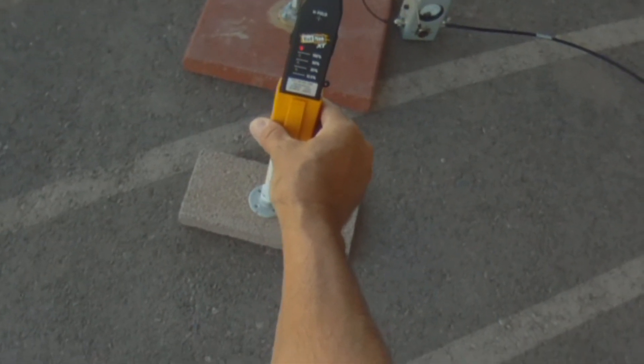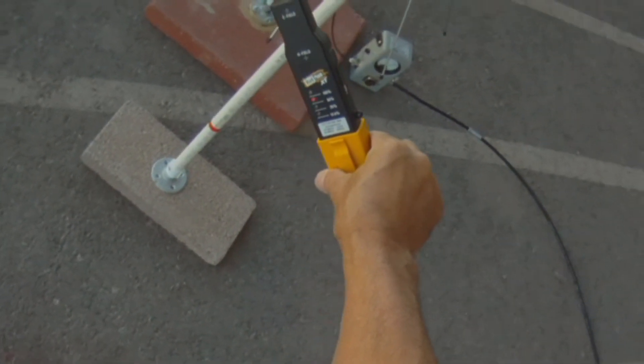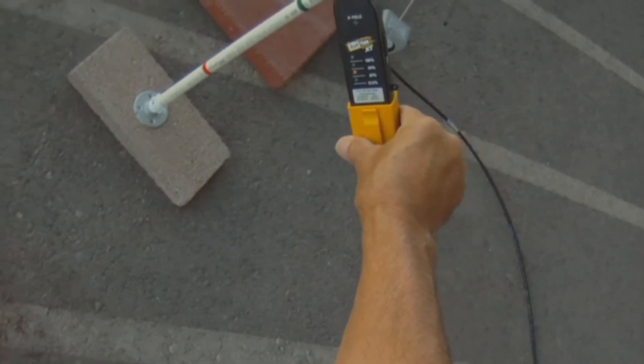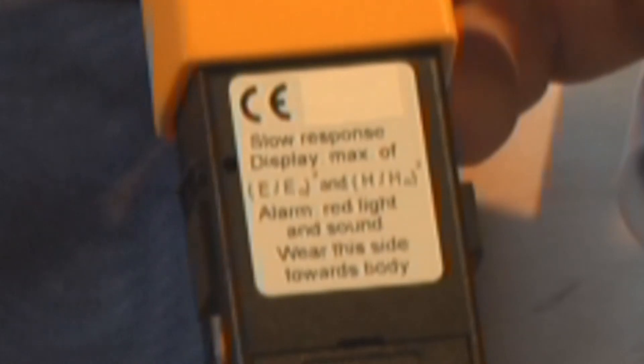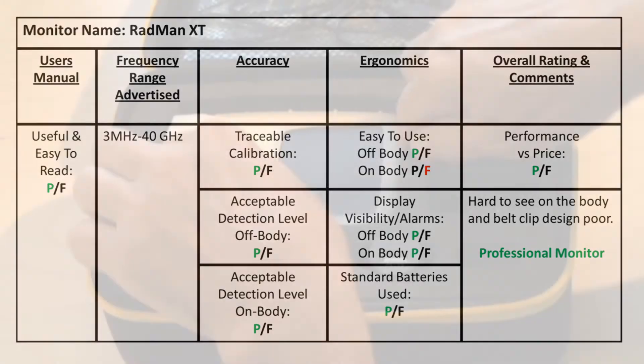The unit passed all of our accuracy tests including calibration to a traceable standard. The unit does have some ergonomic shortcomings — the clip design encourages the user to wear the unit incorrectly, and the display LEDs are very difficult to see when wearing the unit. Considering the accuracy of the unit over a large frequency range, I would definitely classify it as a professional personal monitor, not a gadget.